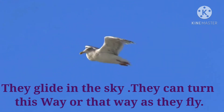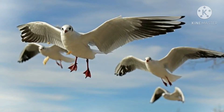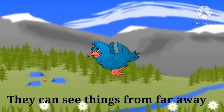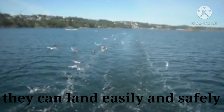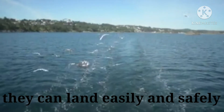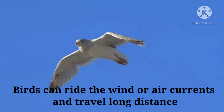As they fly, they can turn this way or that way. They can land easily and safely, and travel long distances.